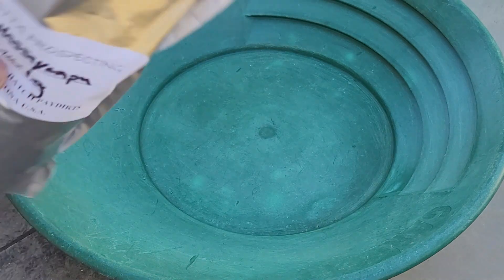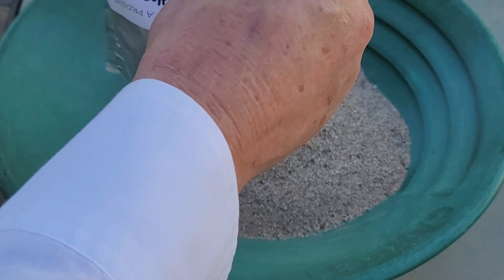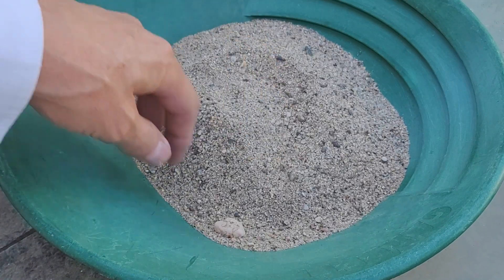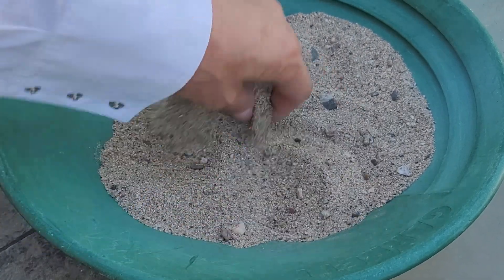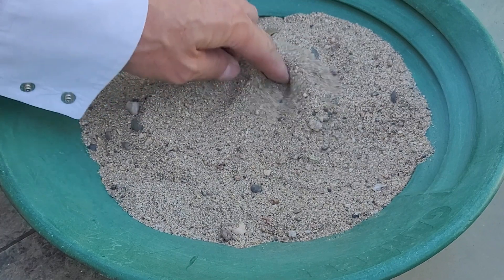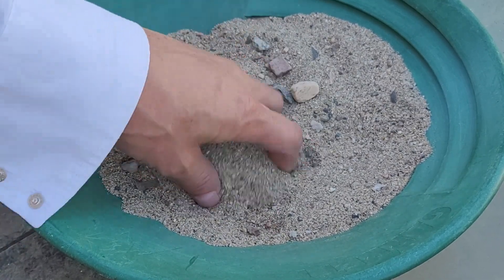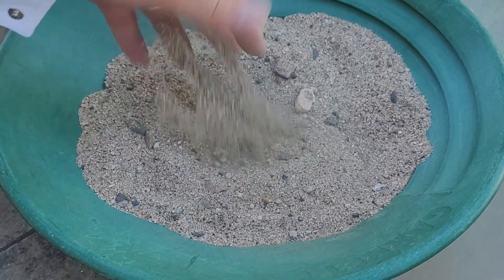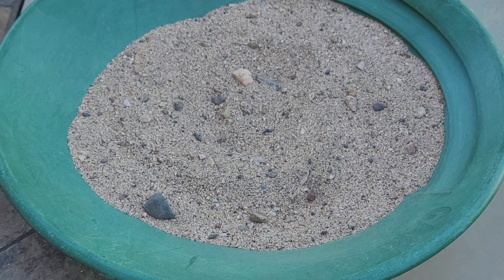Let's take a look at our paydirt. You can tell looking at it the paydirt is nice and dry, which is what we want because we're going to dry-classify today. This particular paydirt has some small gravels in it, some sand, and it looks like it's got some black sand in it. All in all, it looks like pretty good stuff.